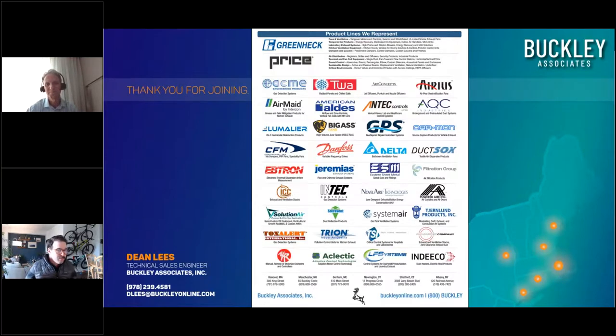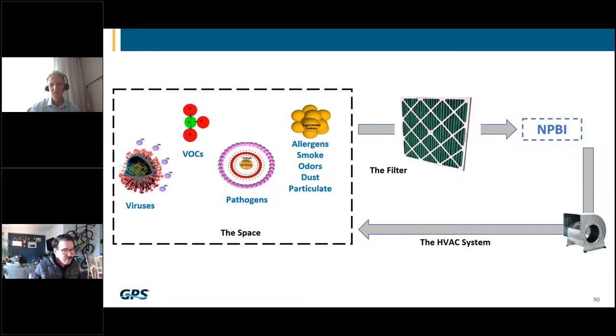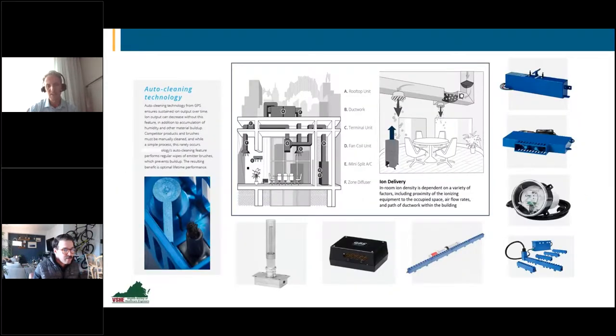Next question: when installing this technology in existing duct systems, does it make sense to clean the ductwork prior to installation? I think that always makes sense. You don't have to, but if ductwork is caked with dust, it's just another turbulent source for the ions to come in contact with, which may create additional depletion. If ductwork has a tendency to get wet and stay wet, it can most certainly grow microbial contamination, so it's something to be aware of.